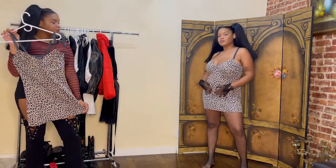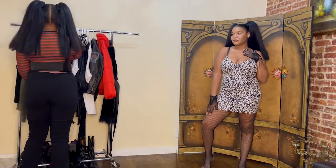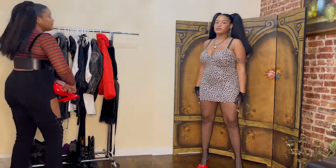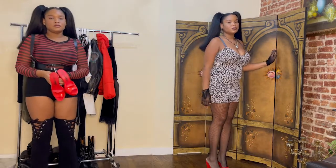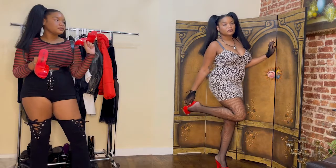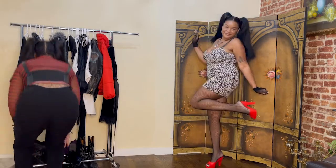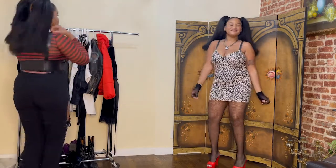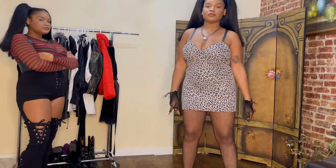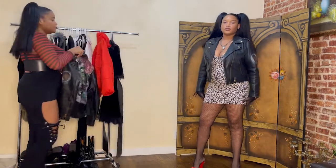It just hugs my body beautifully — I love my curves, low belly and all. I'm pairing it with some black tights and my fishnet gloves, then these Jeremy Scott Melissa collab heels. I call these my Barbie heels and it just spiced up this look. I'm going for a very 80s, heroin girl type look, and I have my padlock necklace on as well.